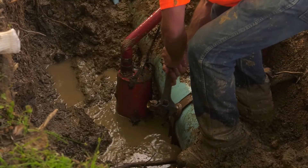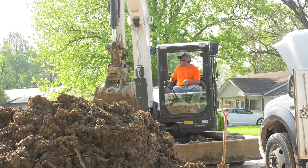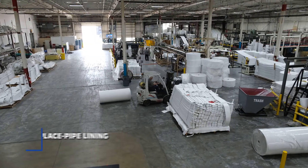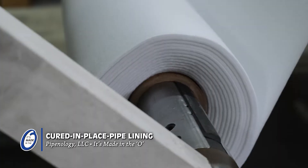But what if there was a product that could repair a damaged sewer line without the costly excavation? What if a damaged line could be fixed in a day instead of a week? Well, it turns out there is such a product.